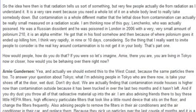Very few people actually die from radiation — it's a rare event because you need a lot of it at a whole-body level to take somebody down. But contamination is a whole different matter; the lethal dose from contamination can be really small on a radiation scale. Consider Litvinenko, the Russian dissident poisoned in London in 2006 with a very small amount of polonium-210, an alpha emitter. He got it in his food somehow, and it ended up killing him in about 9 or 10 days.